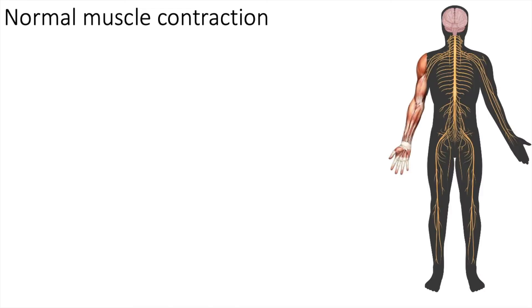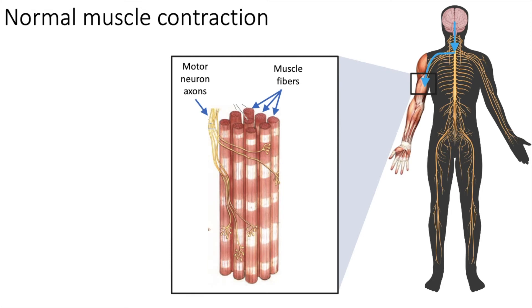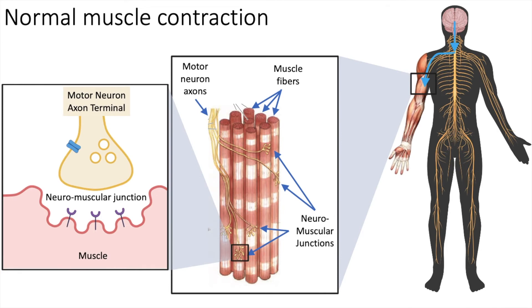Before discussing exactly how formation of this tetramer pore leads to muscle cramps and eventual muscle paralysis, I'll first describe how the nervous system controls muscle movement. Initiation of muscle movement begins in the brain where a decision is made about which muscles to move. This information is relayed to motor neurons in the spine which have long axons that innervate specific muscles. The points where the axon terminals make contact with muscle fibers are called neuromuscular junctions.